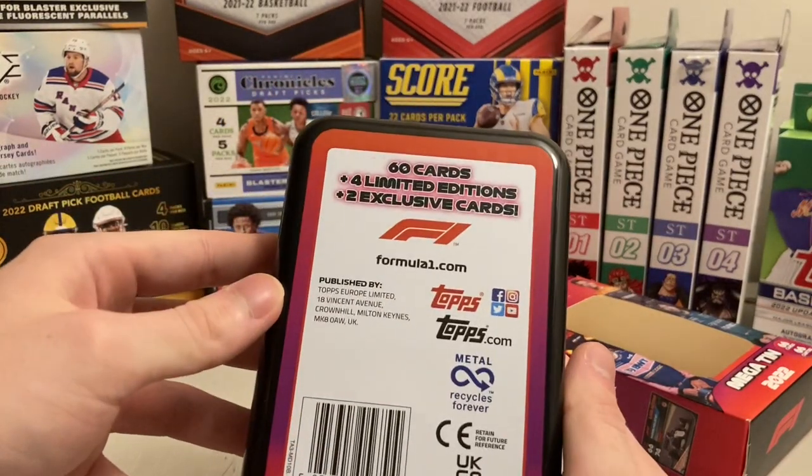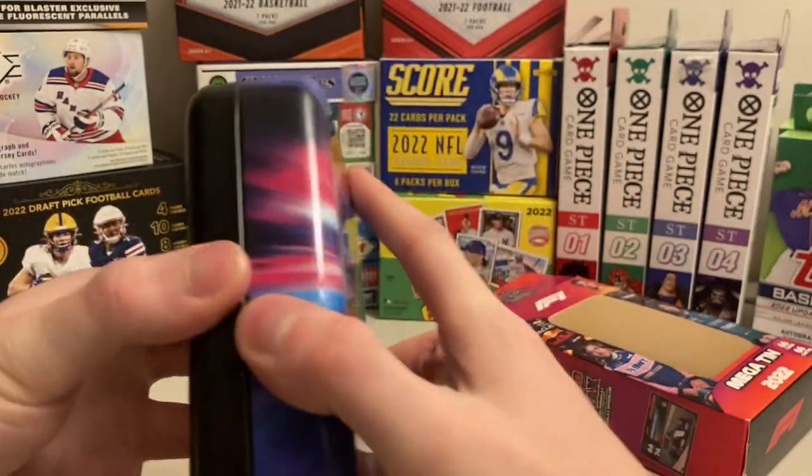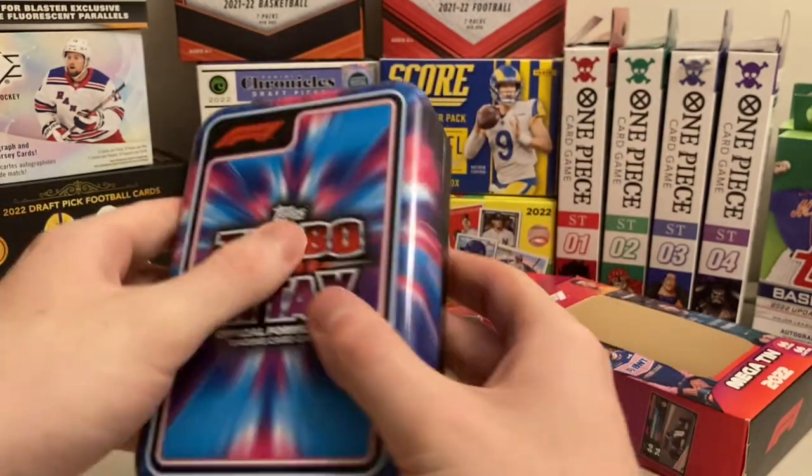I'm finally uploading this for you now. Published by Topps Europe. Nice. There's a tin — it's pretty sweet.